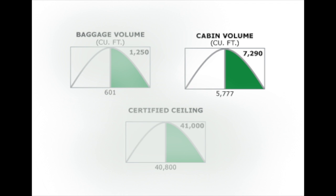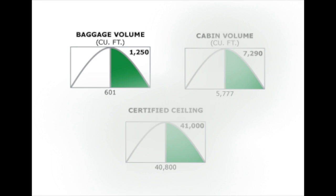The cabin has more square footage than some offices — 919 square feet — and measurements well beyond any other private jet: 79.2 feet long, 7.1 feet high, and 11.6 feet wide. The total cabin volume is 5,390 cubic feet.